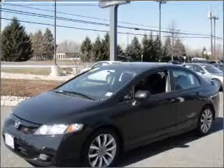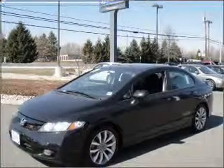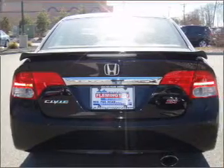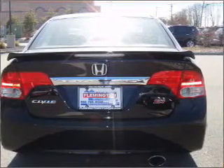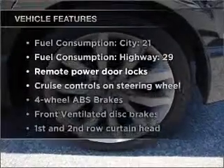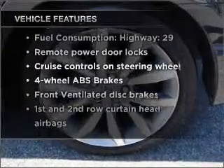Premium wheels lend a distinctive appearance. You will appreciate the safety feature of anti-lock brakes. Let the sun shine in with a sunroof, and memory settings are one of many features. With these notable features, you won't want to miss out on the opportunity to own this amazing vehicle.